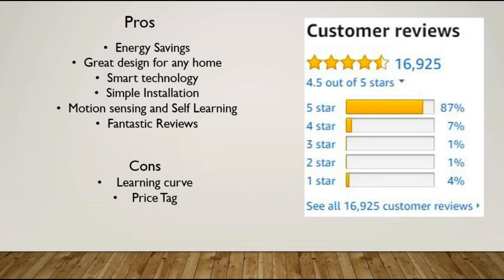Let's break down the pros. Obviously you're going to get energy savings — you won't be wasting electricity or fuel, and you'll get the maximum benefit. It has a great design for any home and will look good just about anywhere based on the color. Smart technology: it's compatible with Alexa and all other Nest devices. Installation is simple with motion sensing, self-lighting, and self-learning. It also has fantastic reviews online — 16,925 reviews and 87% of them are 5 stars — people are really liking this and it's working well with very little negative feedback.